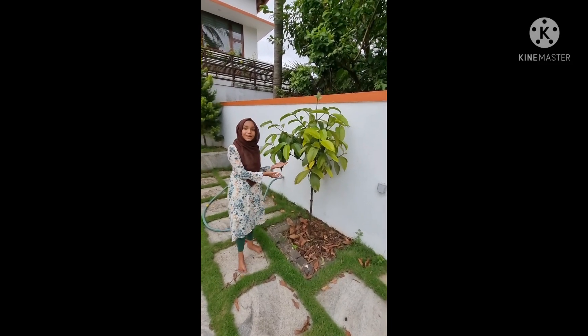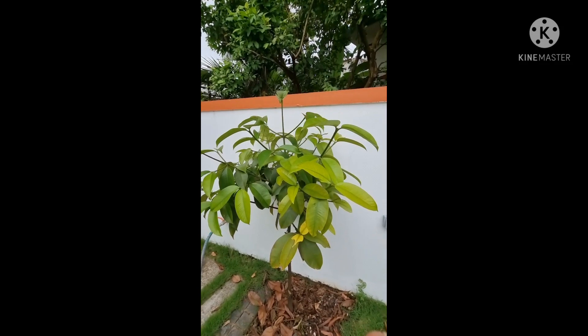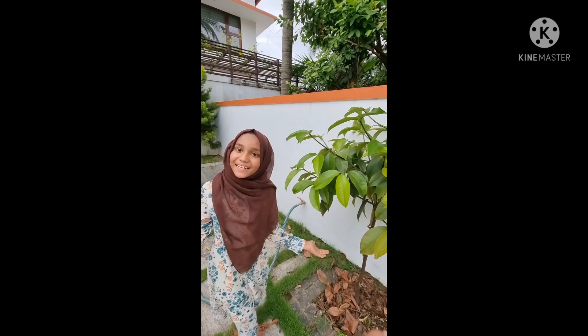This is the first mango tree. It is a real choice. Usually it takes 8 years to give fruit. Hope it gives us fruit before 8 years.